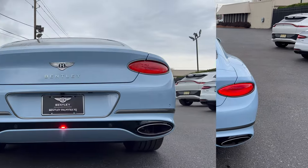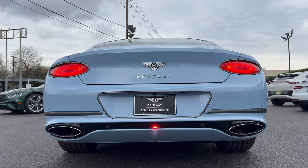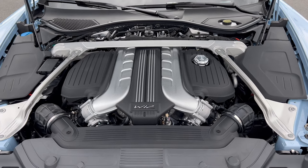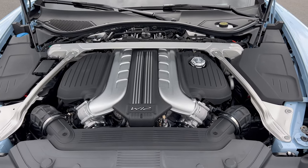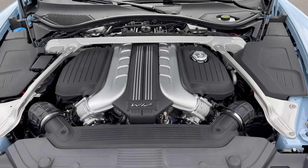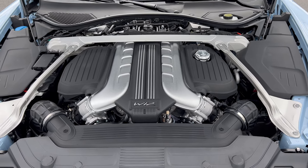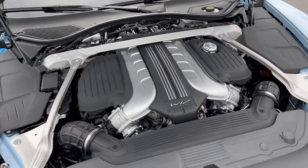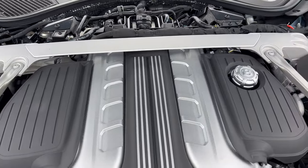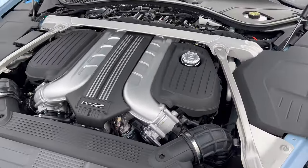Since we've got the W12 — which isn't lasting much longer — let's hear how this baby sounds. Under the hood of this 2024 Bentley Continental GT Speed, look at this beautiful engine. This is Bentley's six-liter twin turbocharged W12, mated to an eight-speed automatic transmission. The strut bracing is unbelievable — it's just a gorgeous engine.